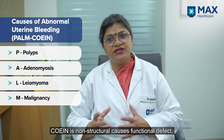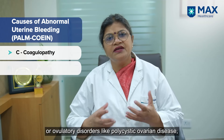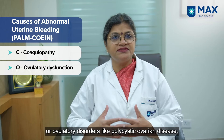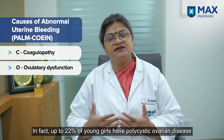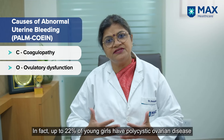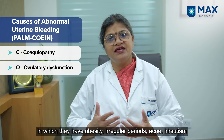COEIN represents the physiological defects. C is for coagulopathy. O is for ovulatory disorders like polycystic ovarian disease, which is very common in young girls — up to 22% of young girls have PCOD, presenting with obesity, irregular periods, acne, and hirsutism.